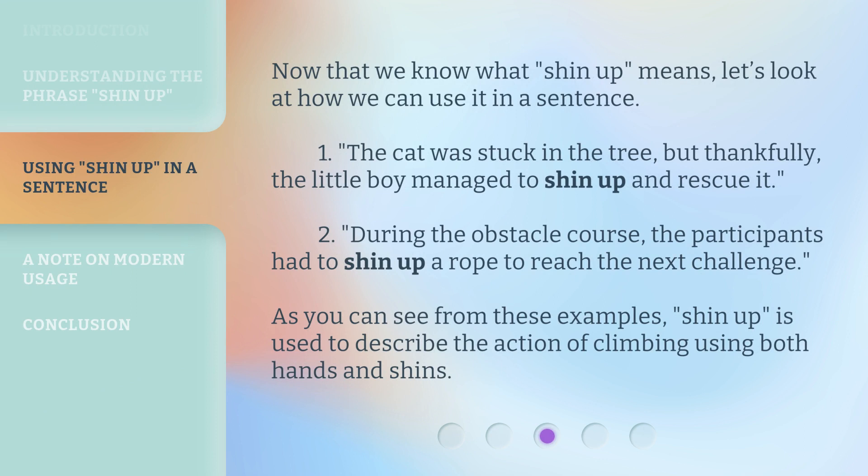Now that we know what shin up means, let's look at how we can use it in a sentence. First: the cat was stuck in the tree, but thankfully, the little boy managed to shin up and rescue it. Second: during the obstacle course, the participants had to shin up a rope to reach the next challenge. As you can see from these examples, shin up is used to describe the action of climbing using both hands and shins.